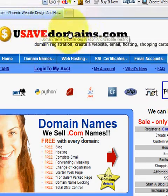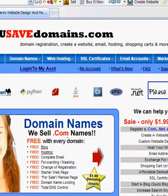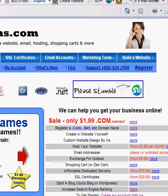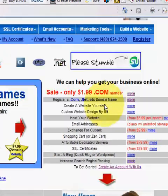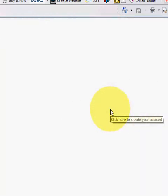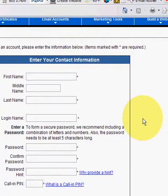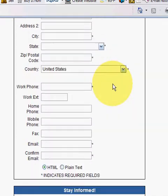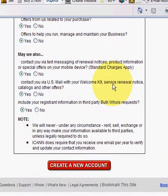When you come to our website, if you're a new customer you'll want to create a new account. If you're an existing customer, you can log right into your account and start maintaining and building your website. For those of you that are new, scroll down and create a new account. You'll come to our registration page — just fill out the information required, then go down to the bottom and hit 'Create a New Account'.